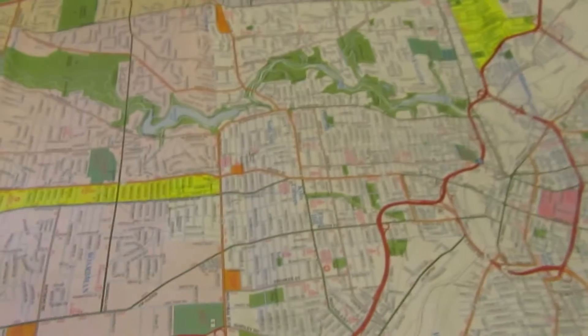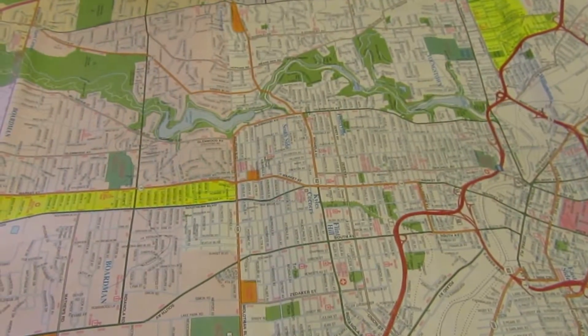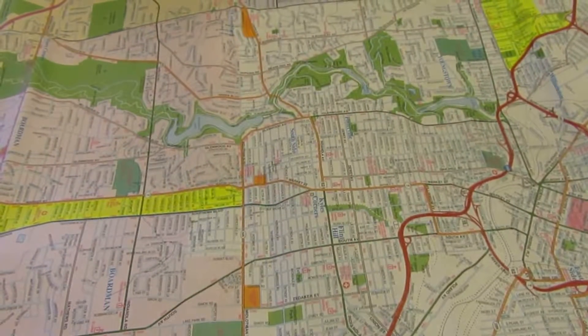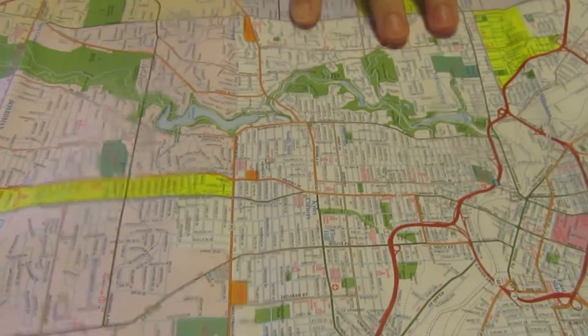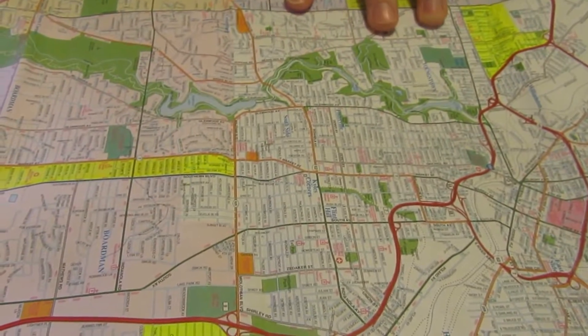This is the city of Youngstown. If you were investing in this area, where would you invest — rental properties, flips, that sort of thing? Yeah, I have a couple thoughts but I want to see what yours were.